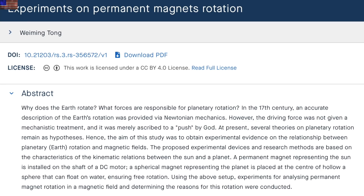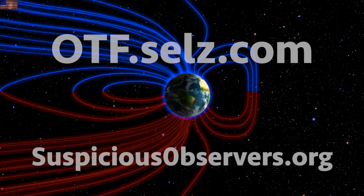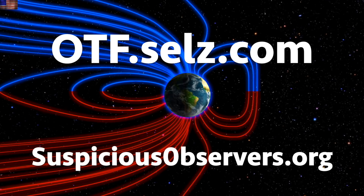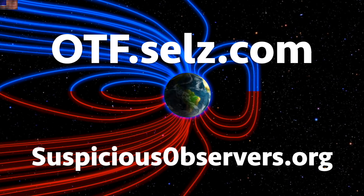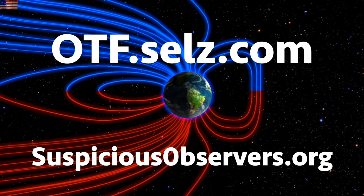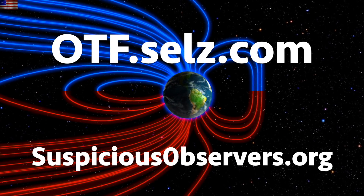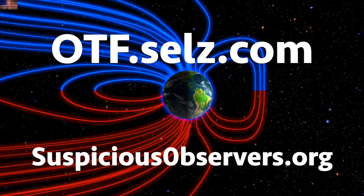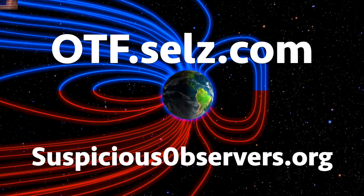Good thing our field isn't in the middle of a major excursion or anything. Jokes aside, we greatly appreciate your support. Learn more about the unfolding catastrophe at suspiciousobservers.org, in our YouTube disaster playlist, and in our book, The Next End of the World, available at otf.cells.com. We've got windmaps and shots of our star to close. Subscribe, and we'll do this all again tomorrow.